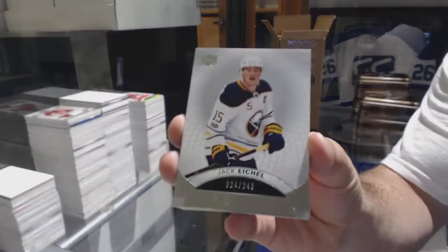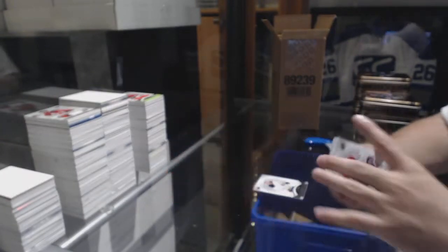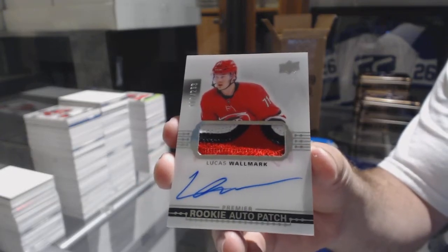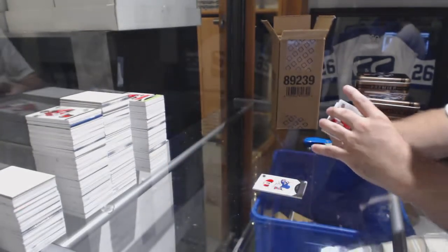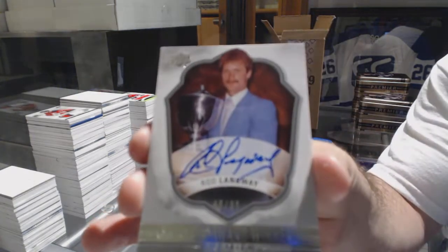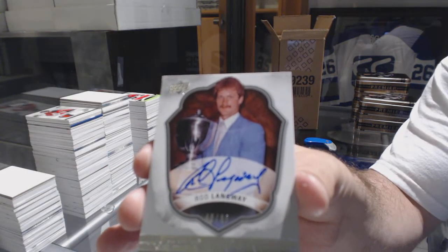We've got a Jack Eichel 249. We've got a Victor Mete, number 399. For the Carolina Hurricanes, a 299 Lucas Walmart. For the Capitals Signature Award Winners, Rod Langway — I love the old photo there, that is freaking awesome.